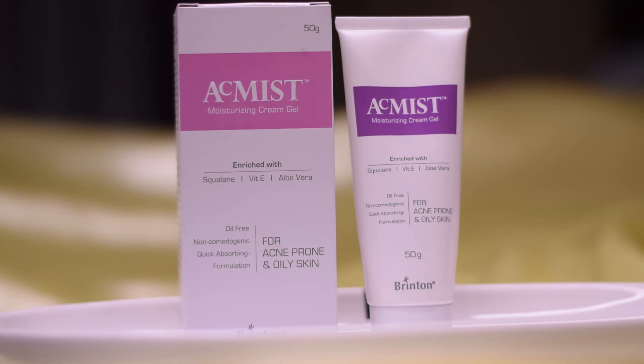The second moisturizer I'm going to talk about is the Atomist Moisturizing Cream Gel. It is enriched with squalane, vitamin E, and aloe vera, and it is oil-free, non-comedogenic, and quick-absorbing — suitable for acne-prone oily skin. This is the outer cardboard packaging and this is what the tube packaging looks like. This moisturizer retails for Rs. 399 and you get 50 grams of product.